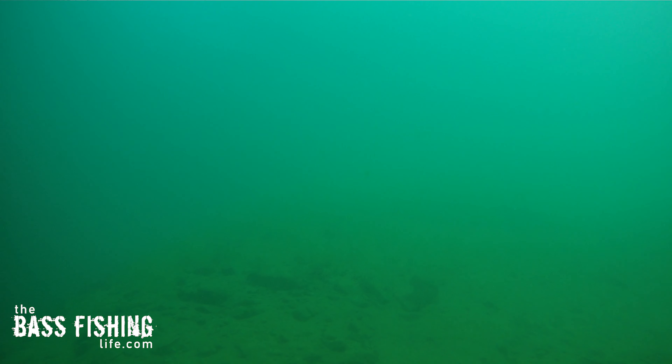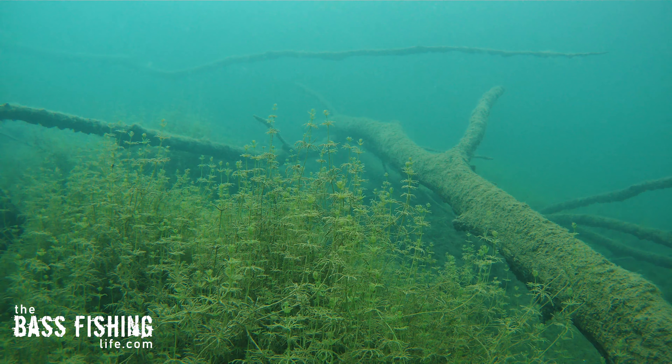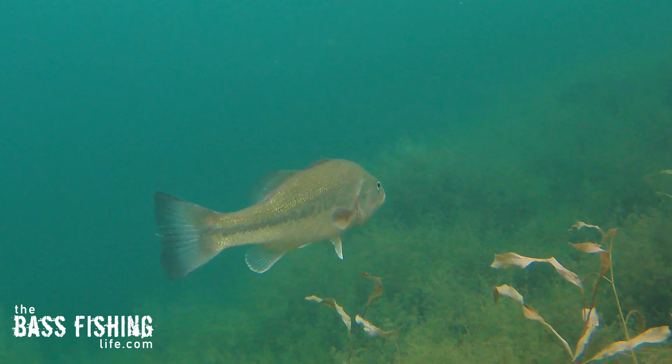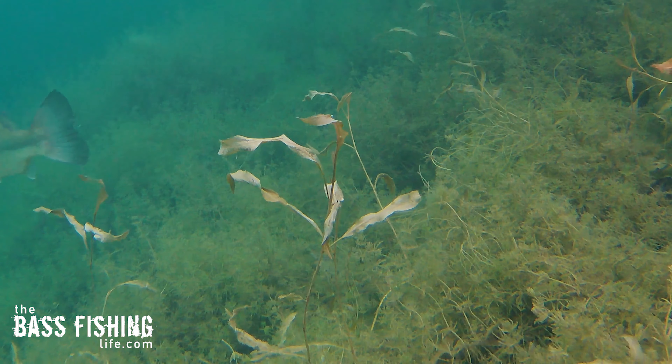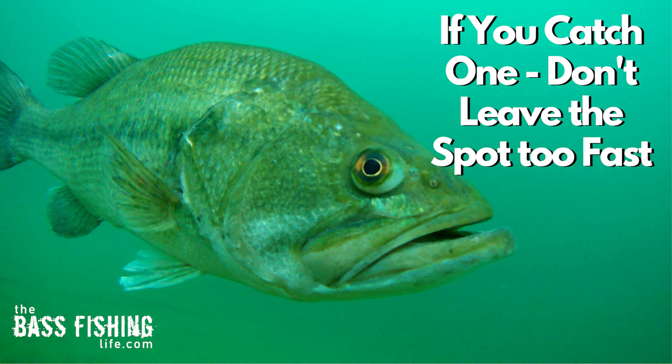The bare bottom had no fish whatsoever. They were hanging over the vegetation, relating to the grass within the top and bottom edge of it — and they were stacked there. Some bass were on the wood, but still relating to that grass. On these really tough days, if you catch a fish no matter the size, don't leave that spot. Soak it over thoroughly — fish every aspect of it: up, down, left, right. You might have just run across a huge school of summer bass.